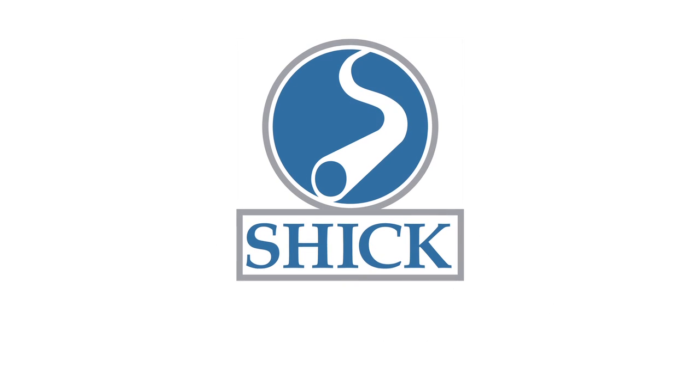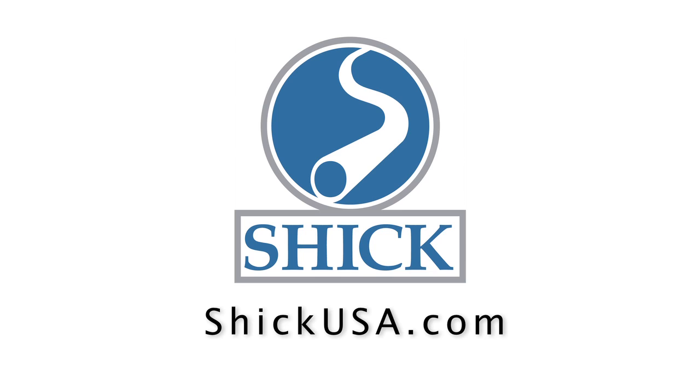Please visit us at SchickUSA.com. We'll see you next time.